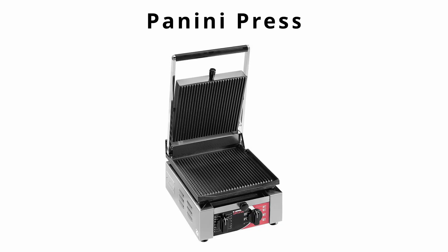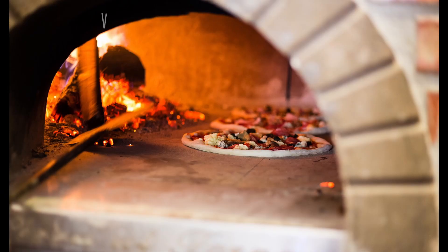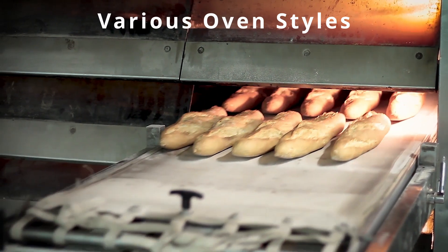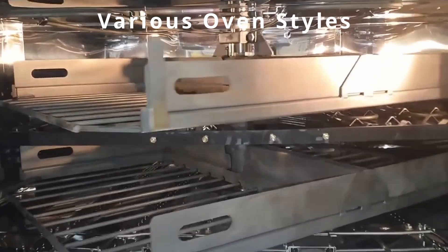Then there's a panini press, which has a heat source on both sides and is used for making panini sandwiches. There are a number of other styles of ovens and ranges — there's almost an endless amount of things you can buy for your kitchen. Other styles include pizza ovens, a rotary spit, a waffle maker, conveyor ovens like those used in making donuts, and rotating decks.